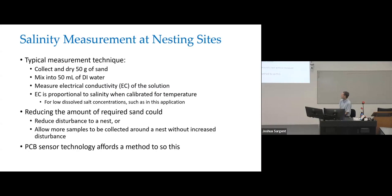For measuring the salinity of the sand, the typical technique consists of going out there and collecting 50 grams of sand around the nest, drying it, then mixing it into 50 milliliters of deionized water, and then measuring the electrical conductivity of the solution.